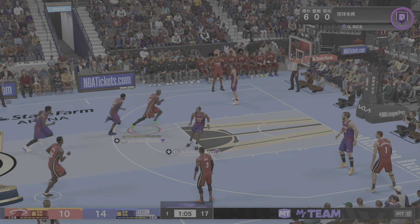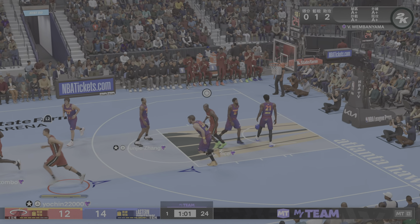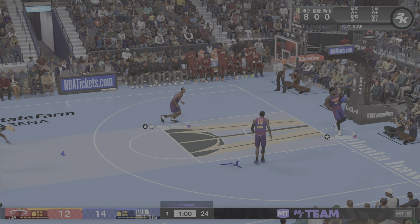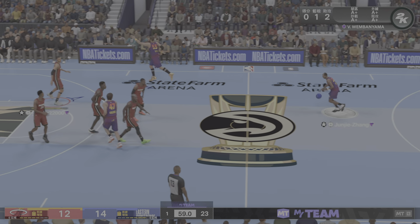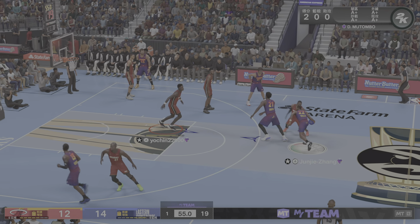Strong interior move — aggressive and assertive, and effective. Great job on the back end of the play, finished with both hands. Making sure of it. Highly efficient — nothing extra special, just effective.